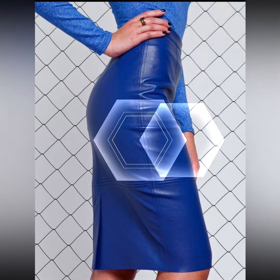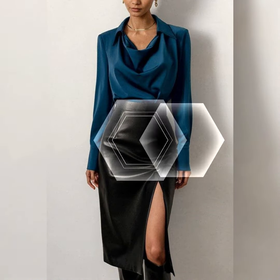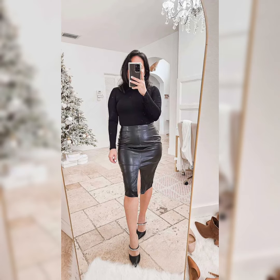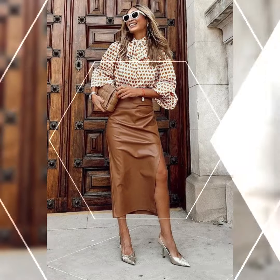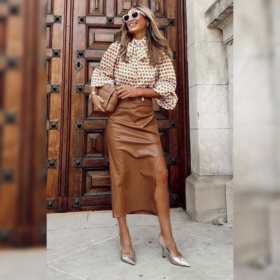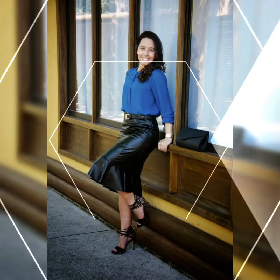Hello everybody, welcome back to my channel Glamour Zone! How are you all? I hope all of you are fine and doing great. Today's video is all about beautiful and elegant design ideas of plastics and leather skirts with beautiful over-knee high heel long boots. Hopefully viewers, you like this video and collection.